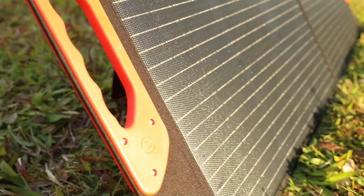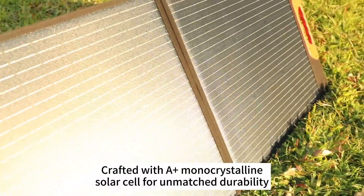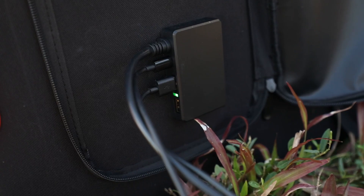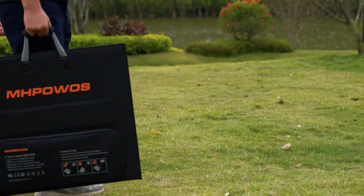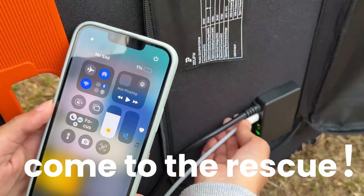Setup is quick, lightweight, and intuitive with magnetic handles and dual kickstands. While it doesn't store power, it delivers it fast, clean, and reliably. Ideal for hikers, campers, or anyone craving energy freedom without bulk. For unbeatable portability and real-world performance, the ZUP 100-watt solar panel wins.